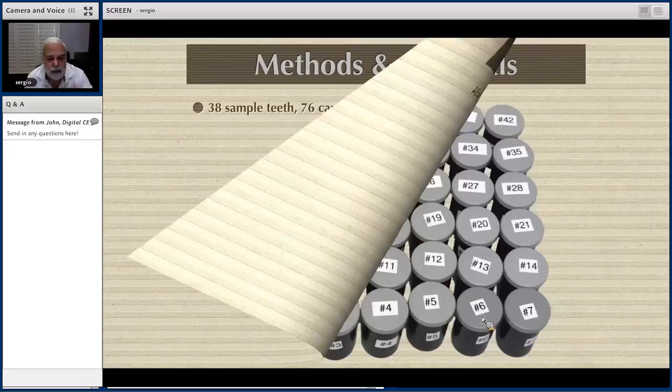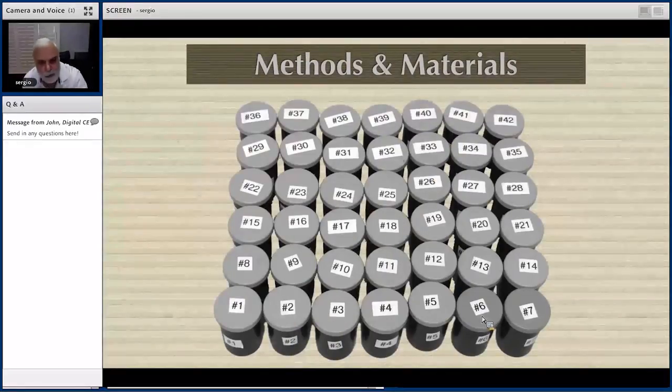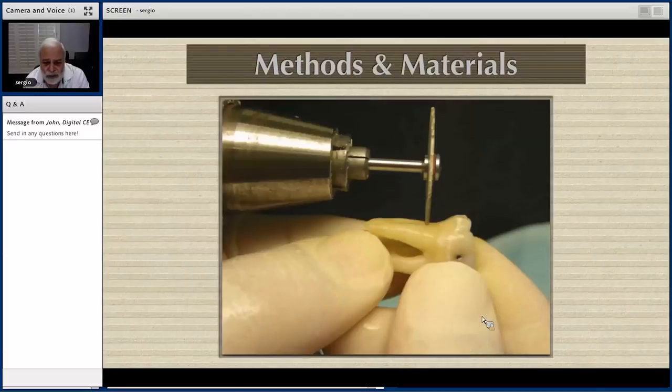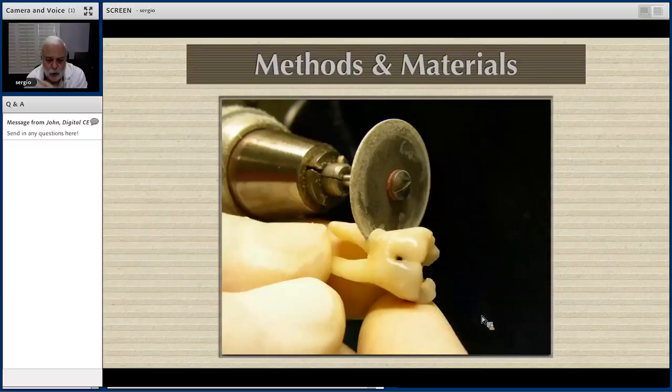Many of you probably haven't seen these plastic canisters — these are where film was stored before digital X-rays. I treasured the last hundred of these canisters I have because I can't get them anymore, but for research they are very useful. These were the sample teeth, and in the majority of them we eliminated the distal root, most of which were straight, so we would not superimpose on the micro CT images.